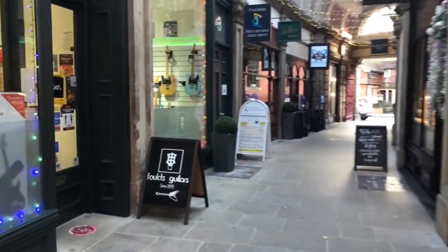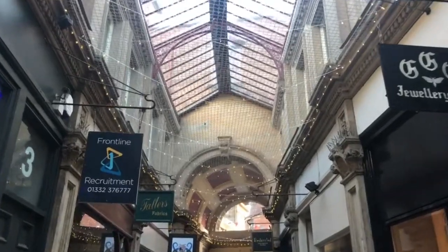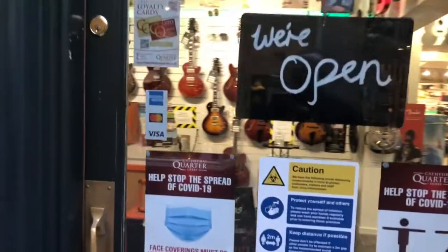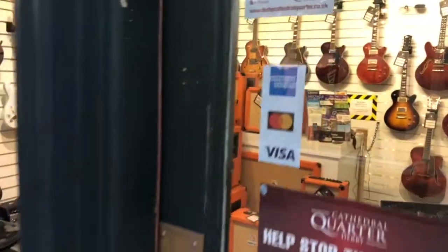Hi and welcome to Folds Guitars. My name is Jason and I'm going to take you on a tour of our boutique shop here in Derby. We're housed in a beautiful Victorian arcade that joins the Strand and Saddlegate together, part of the Cathedral Quarter in Derby city centre.